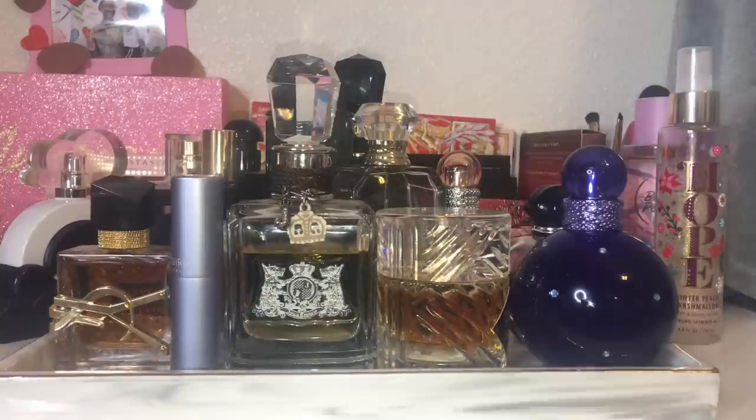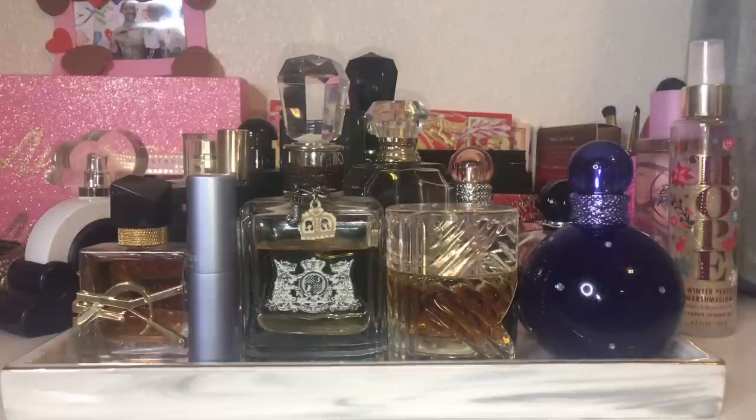Hey everyone, welcome back to my channel — and if you're new, what up! So today I have my January perfume tray, and this is actually going to be my January slash February perfume tray, because a lot of the perfumes I'm going to put on this tray I'm actually going to be taking on my move with me. While the rest of my perfumes are packed away, I'll be using these, and as we get closer to moving I might change or add to it.